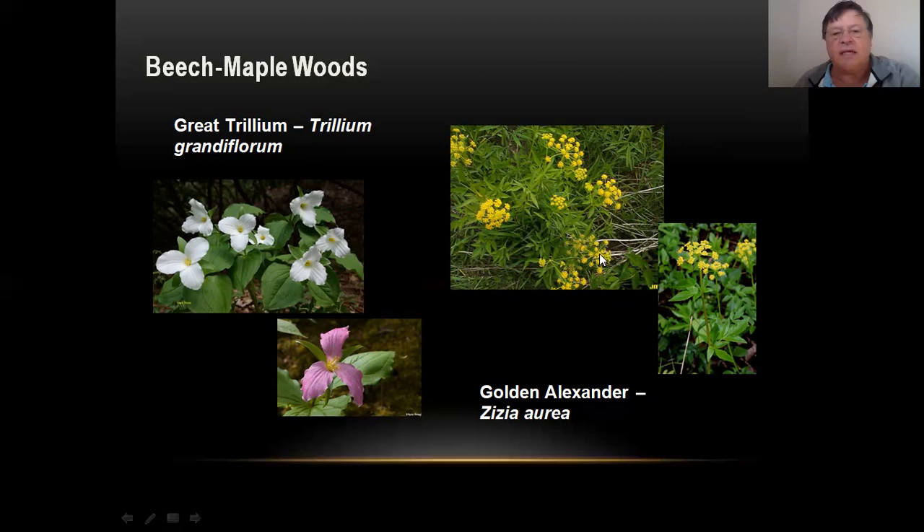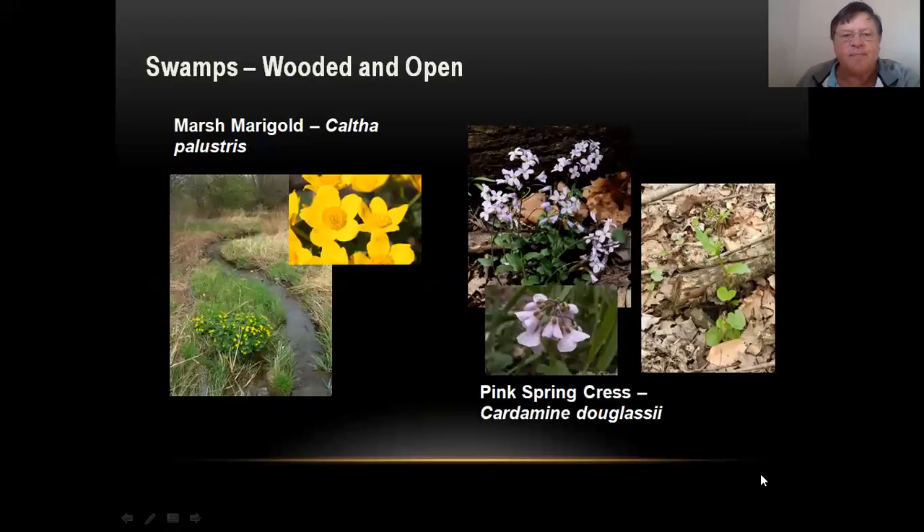And then one more plant: golden alexander. This gets a pretty good size — two to three feet tall — with bright yellow flowers. It blooms in June probably and can be a real spreader, but it's quite a distinctive plant when you find it. Now moving to swamps and wet stream areas, these are some plants you'll find that definitely like wet areas. Swamp marigold — you'll see bright yellow flowers, a lot of them on one plant. These definitely want wet conditions; you won't find these up in woodlands.